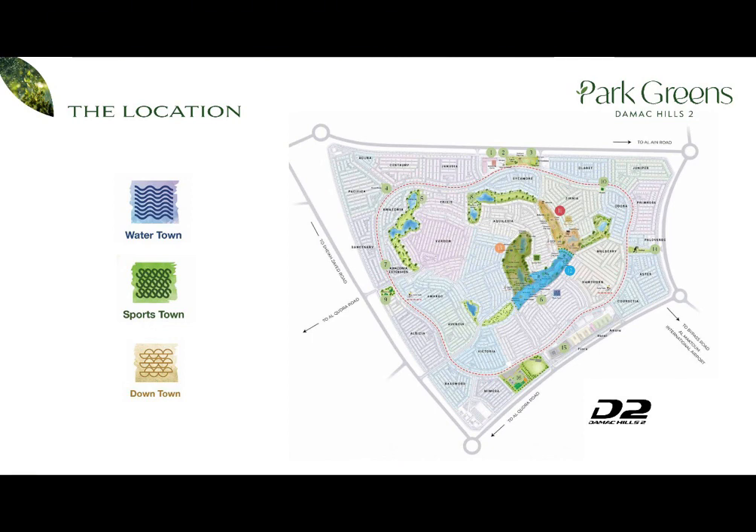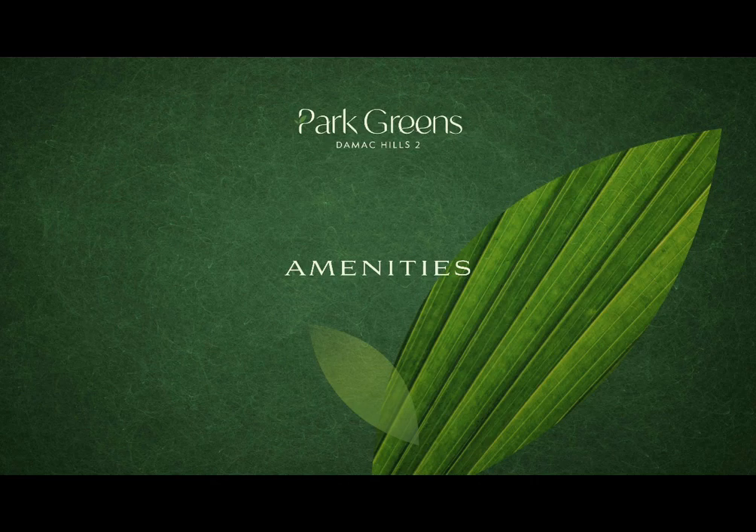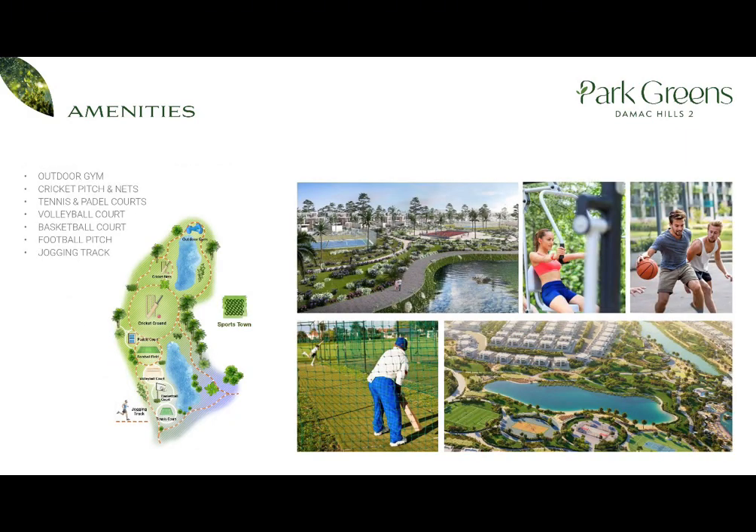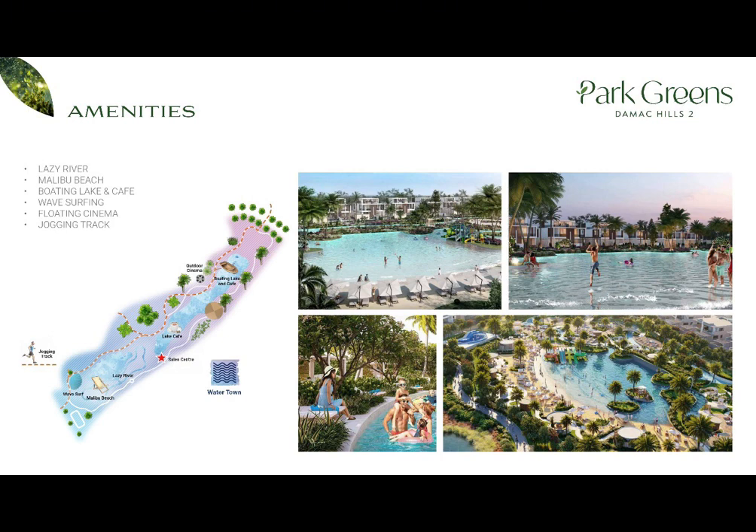Just look at the amount of water here. Now let's talk about the amenities and facilities. Supermarkets, farmers markets, schools — schools are planned to be built in the future. Hotel Rotana and sport activities including tennis court, paddle court, football field, cricket field and others. Water activities: Malibu beach, water cinema, lagoon and others. And park activities: Zen garden, barbecue area, hedge maze and others.